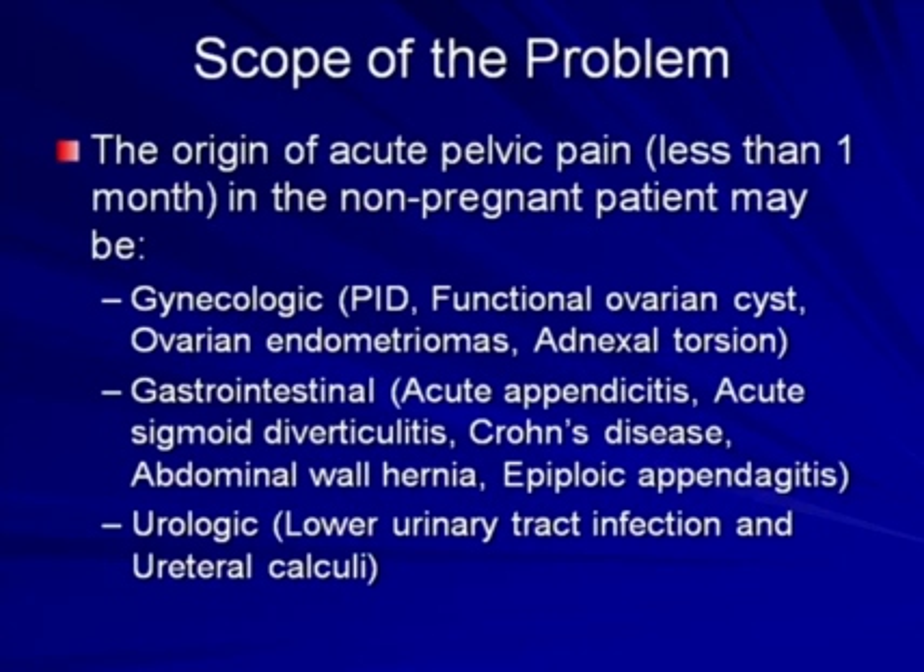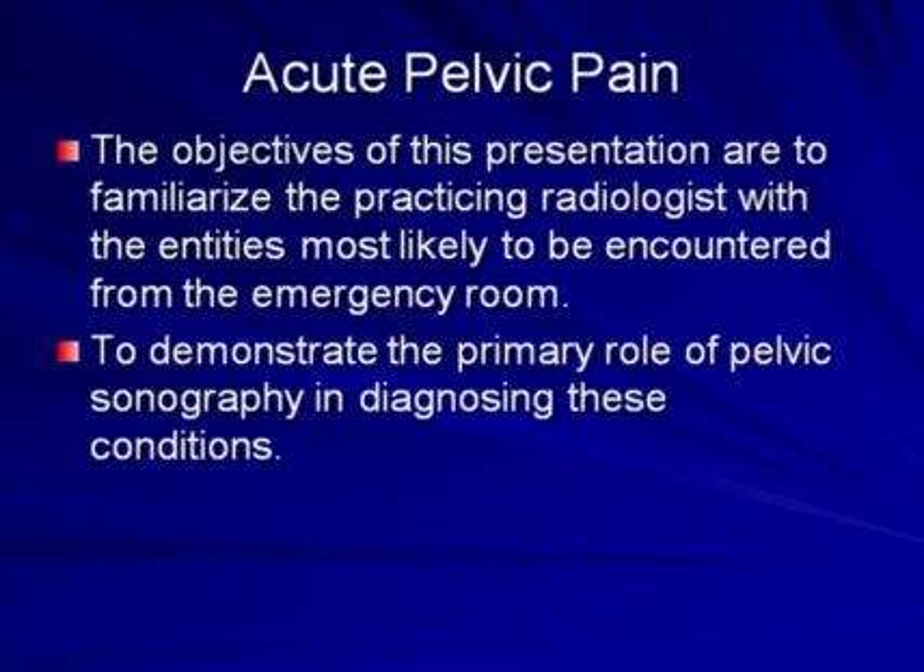The origin of acute pelvic pain, defined as less than one month duration in the non-pregnant patient, may be gynecologic — such as PID, functional ovarian cysts and others — gastrointestinal, most commonly acute appendicitis, abdominal wall hernia, Crohn's disease, or urologic such as lower urinary tract infection and calculi. The objectives of this presentation are to familiarize the practicing radiologist with the entities most likely to be encountered from the emergency room, as well as to demonstrate the primary role of pelvic sonography in diagnosing these conditions.